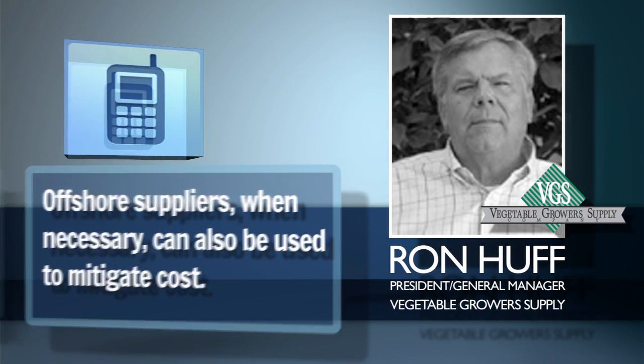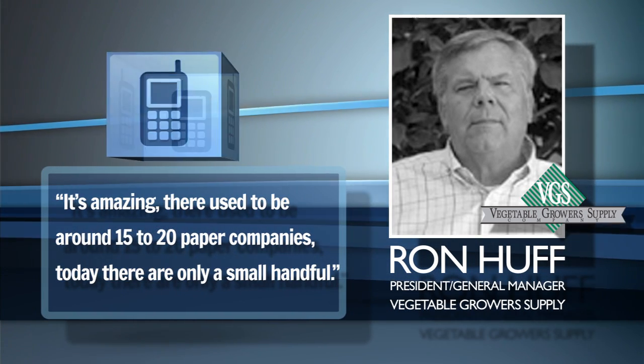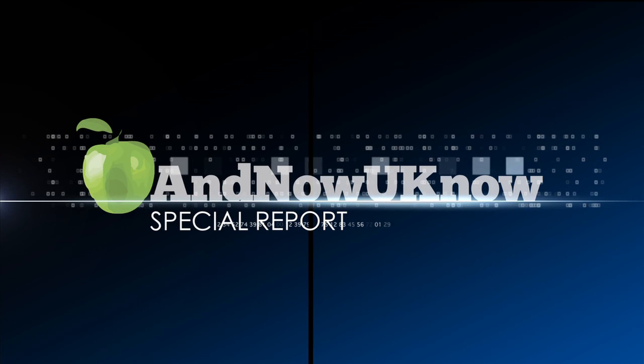It's really amazing — there were like 15 major paper companies, and now there's only a very small handful. Thank you for watching, and now you know.